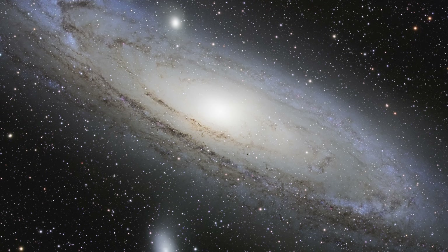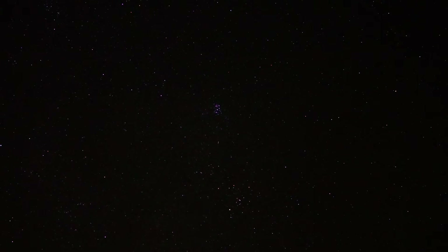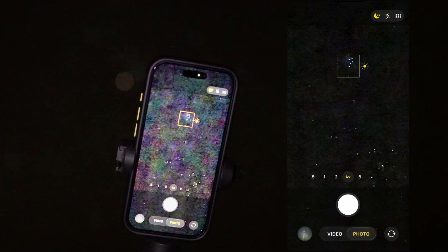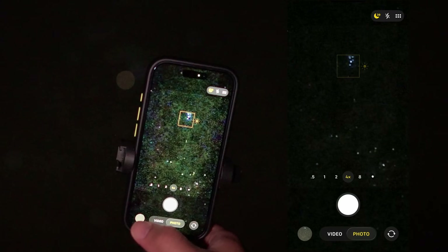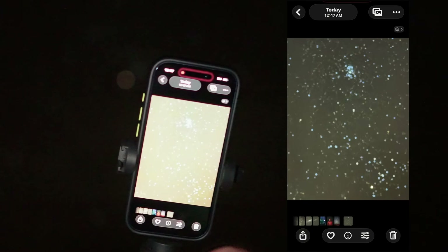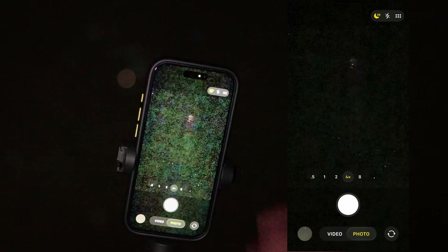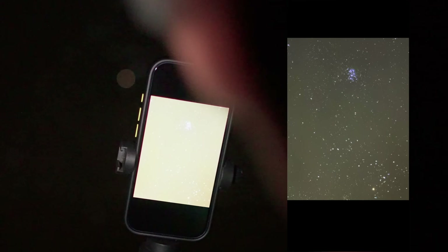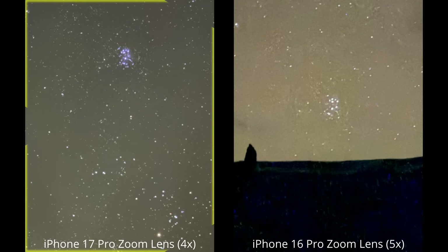Next up, I went after my favorite night sky object, the Pleiades star cluster — a group of stars so famous that ancient cultures all around the world told stories about them. I struggled to get the camera properly focused on it, but eventually I did, and the results were decent. Comparing this to the iPhone 16 Pro result, the 17 had a better, cleaner image, and it actually did an okay job at bringing out the signature blue color of this star cluster.